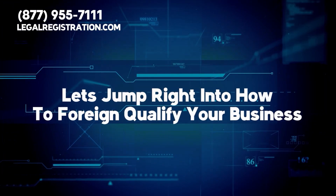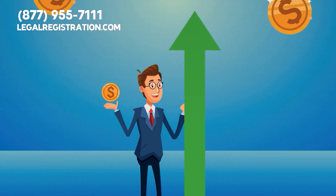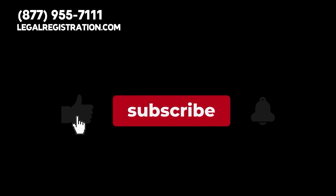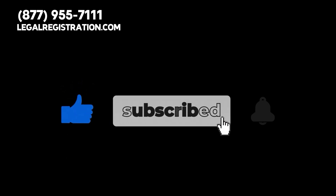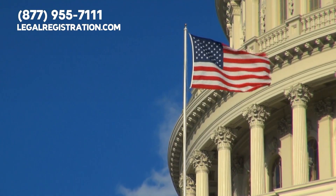Let's jump right into how to foreign qualify your business in a new state so that you can take your profits to the next level. But first, please give this video a thumbs up, subscribe to our channel, and hit the bell for notifications so you can stay updated about how to keep your business in compliance with the government.